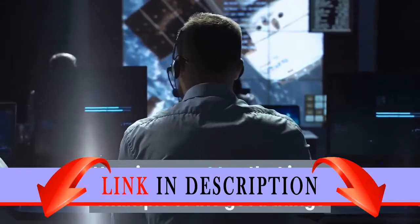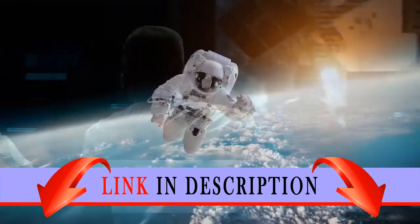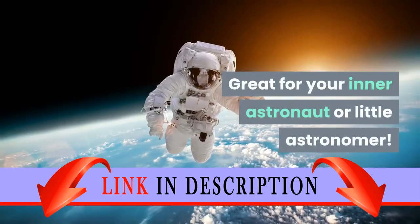Here is a great toy that is an example of the good things that with science and NASA humans can achieve. Great for your inner astronaut or little astronomer.